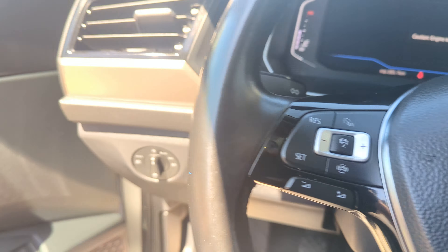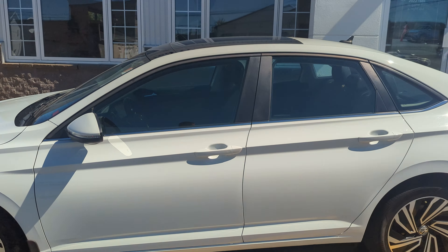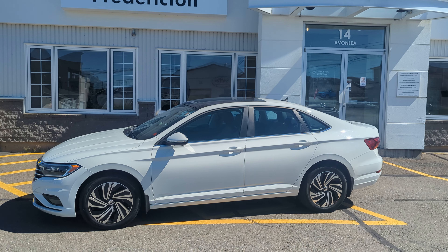So again folks, my name is James. This is our 2019 Jetta Execline — thank you.